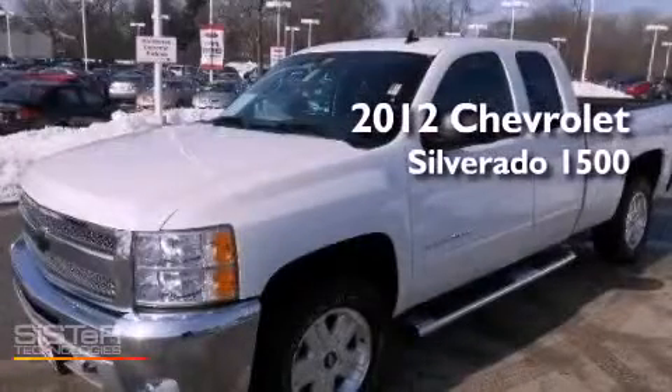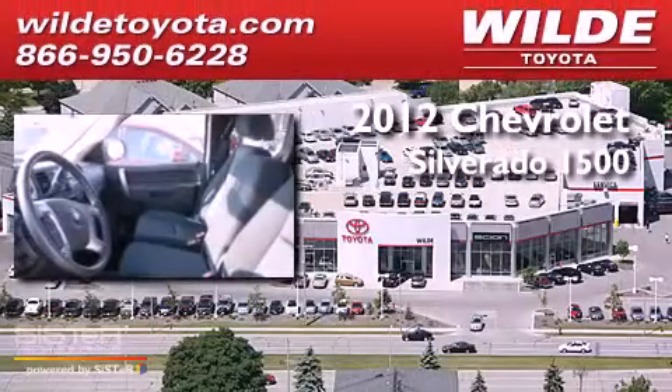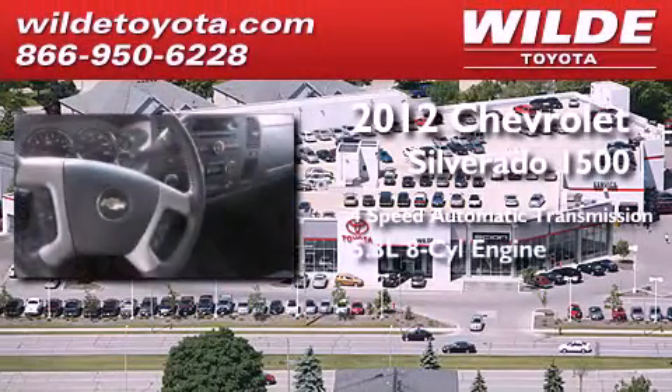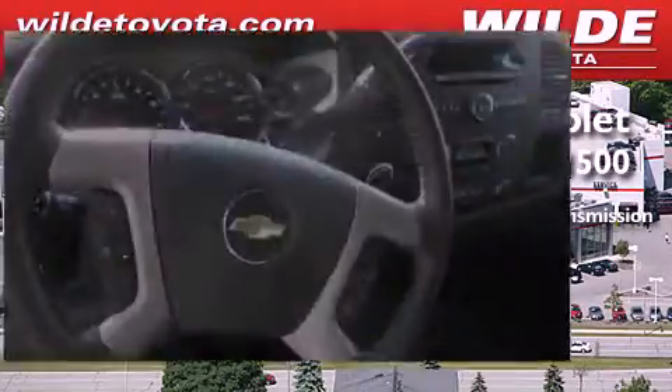This is a 2012 Chevrolet Silverado 1500. This truck has a four-speed automatic transmission, a 5.3 liter V8, and the added safety and control of four-wheel drive.